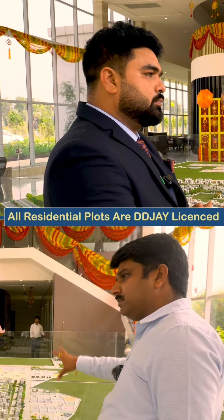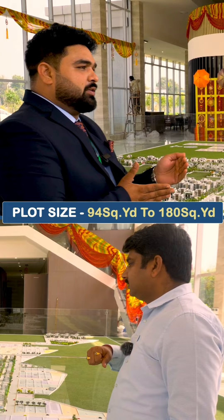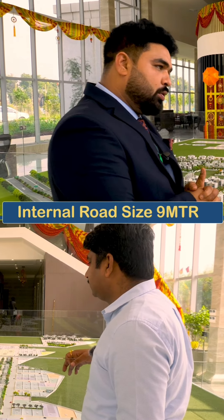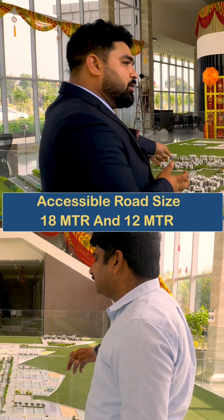These plots belong to the DDJW license, which means we can build 4 floors with stilt parking here. The plot sizes start with 94 square yards, 180, and 179.9 square yards. The internal road blocks will be 9 meters, the accessible roads will be 18 meters and 12 meters.